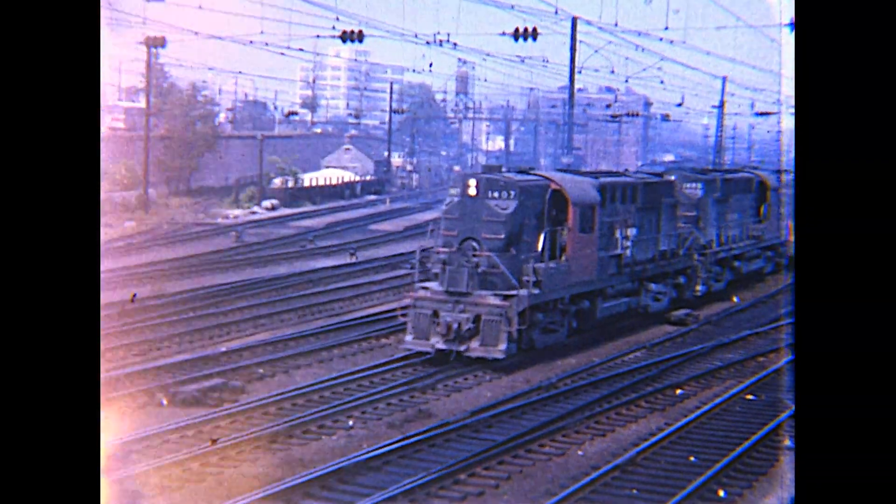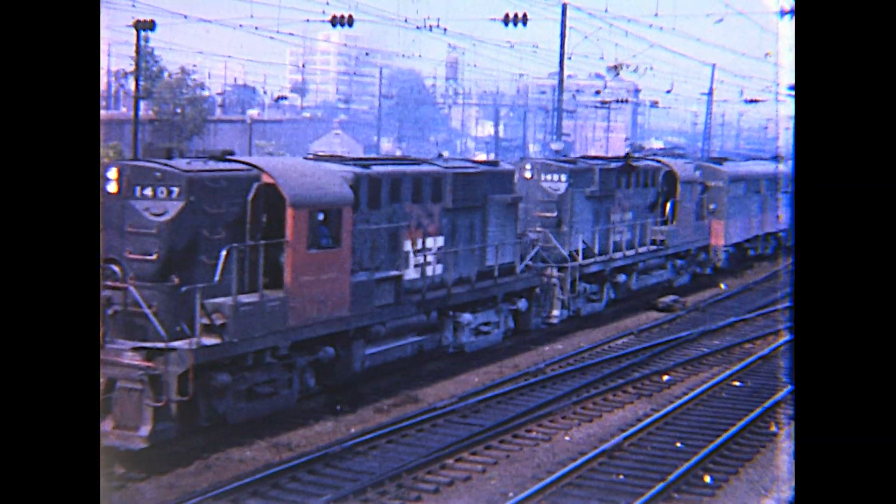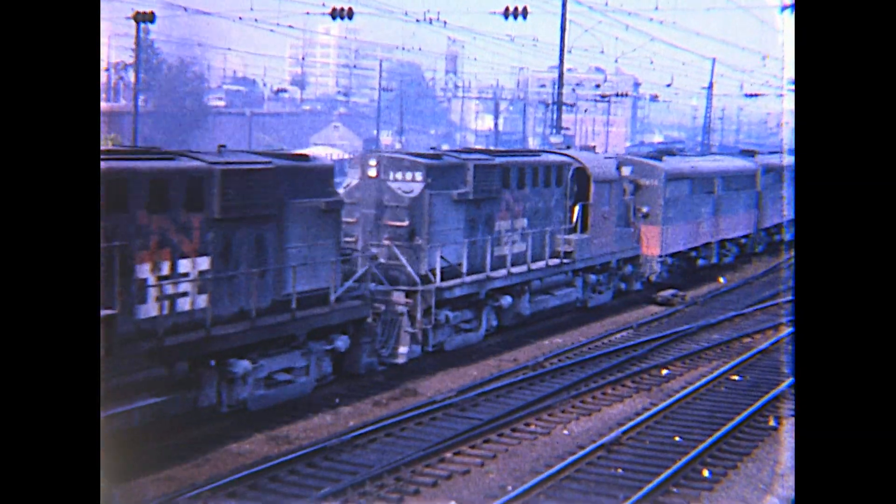Cedar Hill, Connecticut, on the New Haven Railroad, finds three Alco RSs sandwiching a pair of B units, pulling the freight under wires.